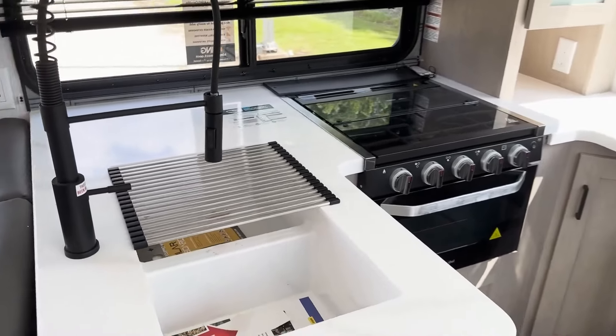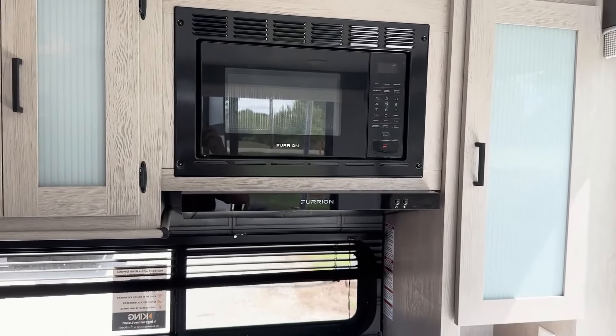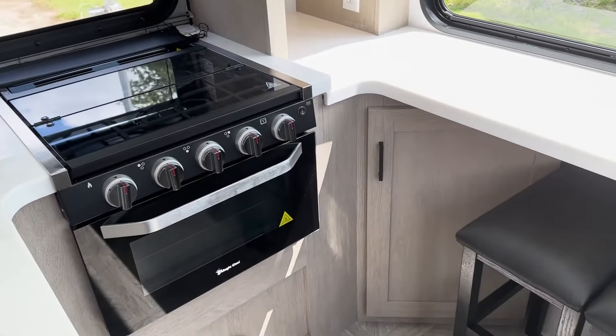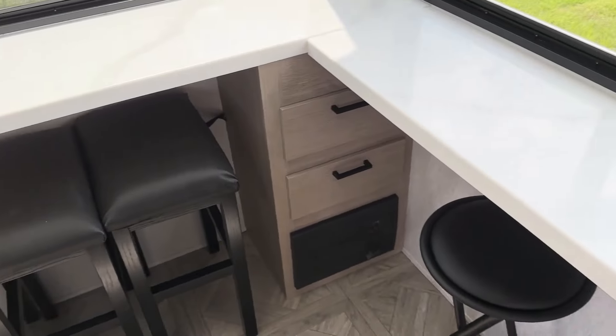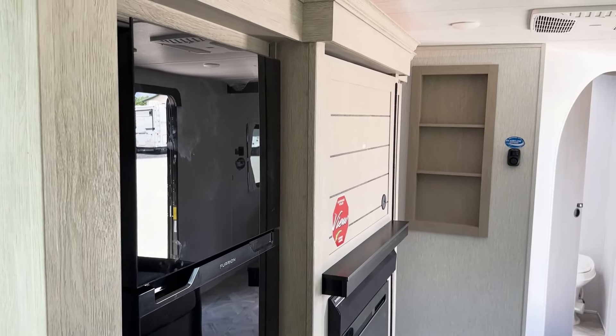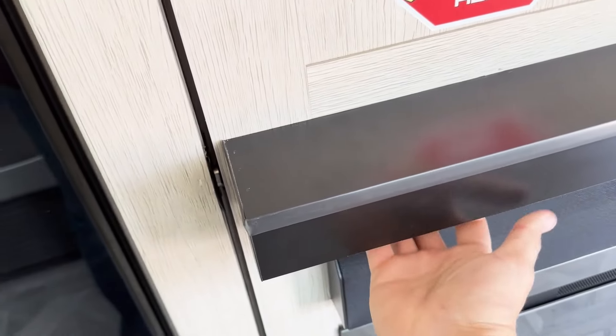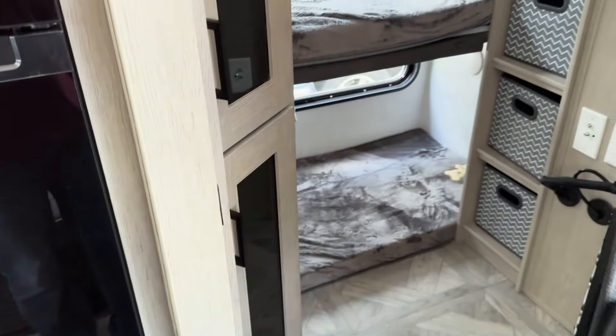Then we move into the kitchen where we see a large double sink. This unit comes with a Furion microwave and an oven and stove with three burners. Then we have a nice oversized refrigerator, and an entertainment center that opens into a secret doorway.